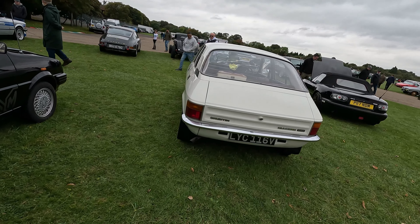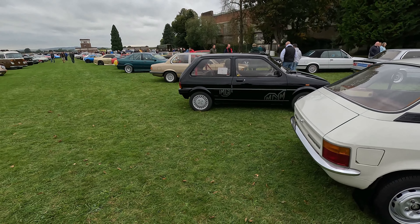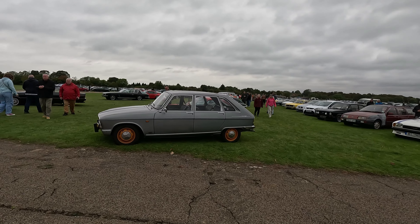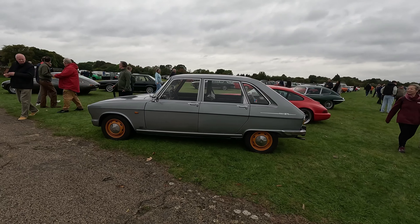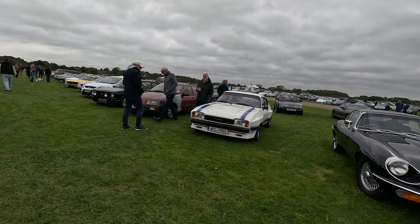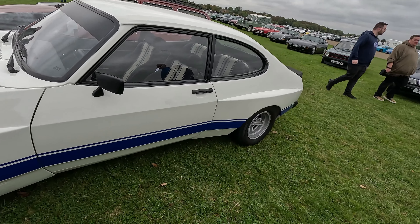It's parked next to an Austin Allegro — or an Allagro, whatever you want to call it. I like that. Can I get a picture of this Renault for me, Sam, please, and then of the white Capri behind. That's lovely, isn't it? That's fantastic. Lovely old Renault. Ford Capri with a wide body kit on it. German plate, left-hand drive.